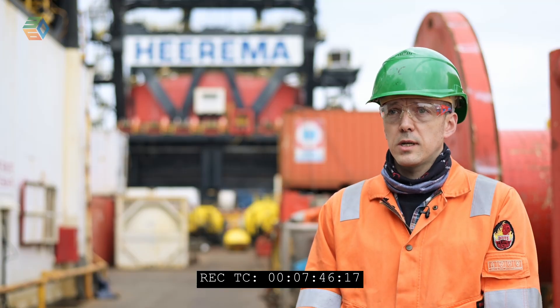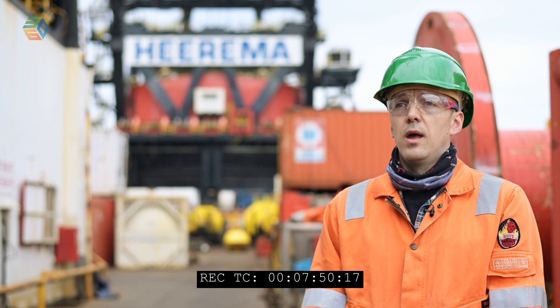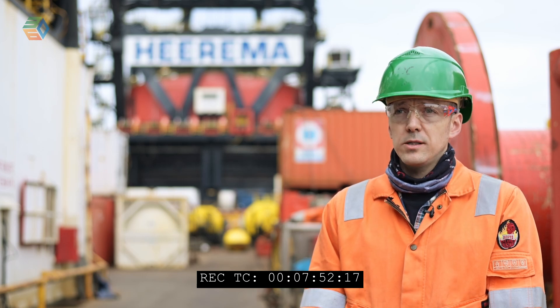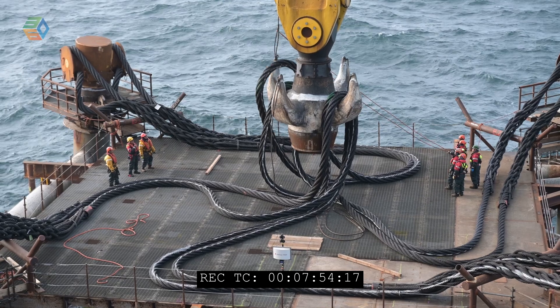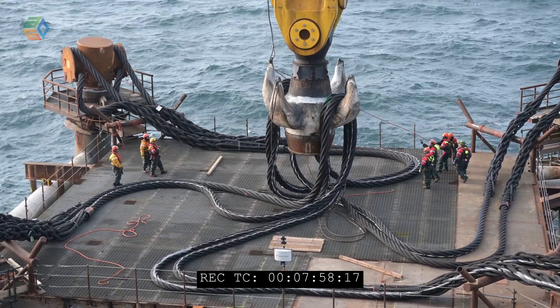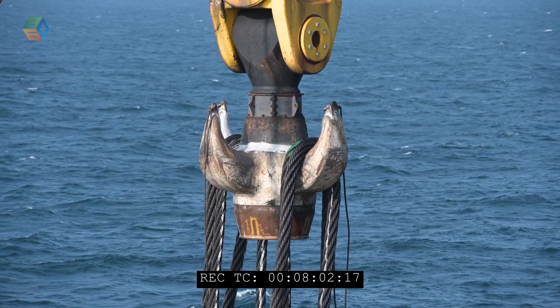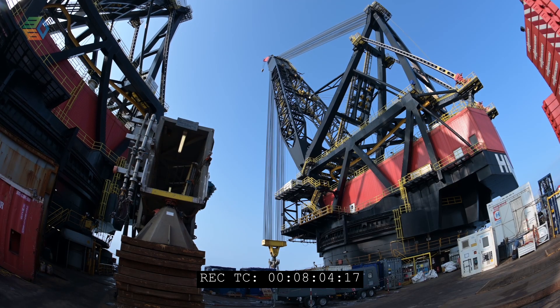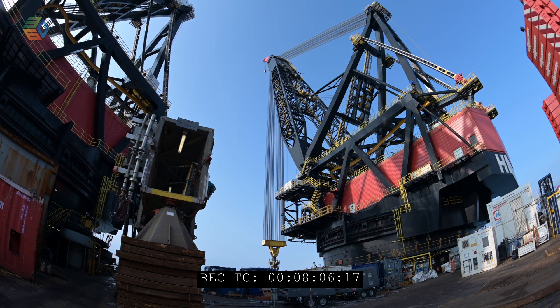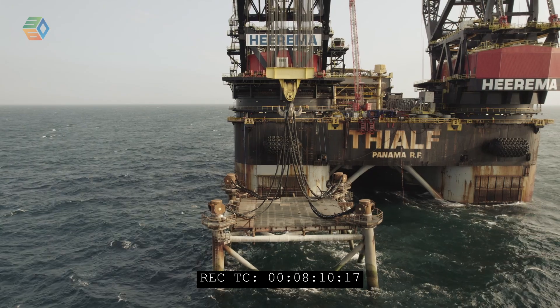The biggest challenge on this project has been the height of the jacket. We're here on board the T-Alf and even though it's got very large cranes, the height of this jacket is pushing the limit of the hook height available. Even when the jacket is hoisted fully out of the water, we have around five and a half meters clearance below the jacket to the waterline. For the crane suspended transport from the removal site into Rotterdam, we'll hold the jacket above the water and sail in.